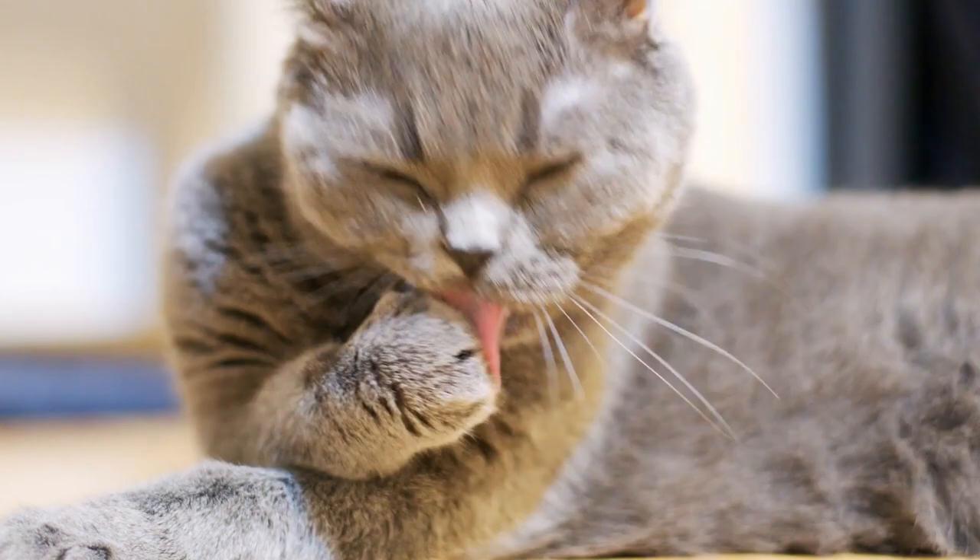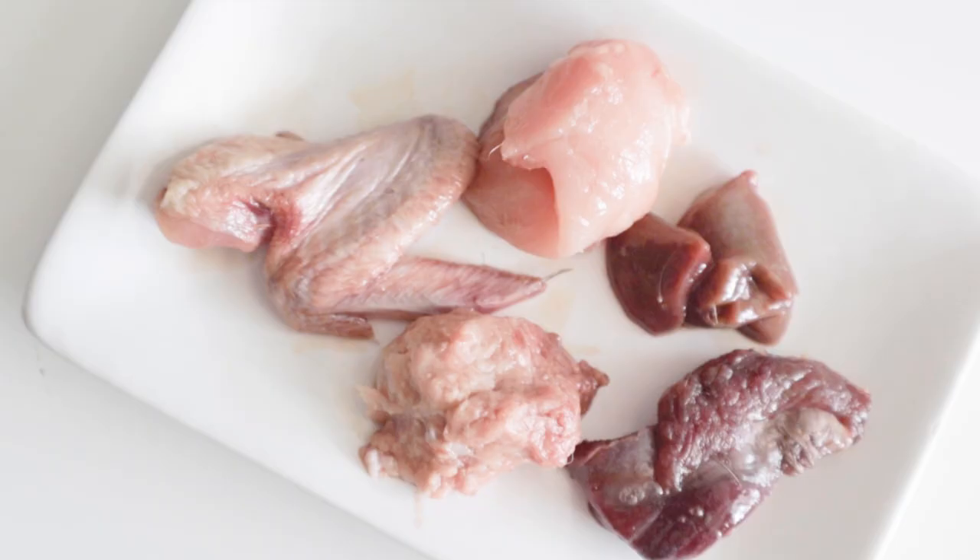So how can you tell if your pet has a protein allergy? Let's go over how to tell if your pet is allergic to a specific protein and how you can pinpoint what it is that's causing a reaction.